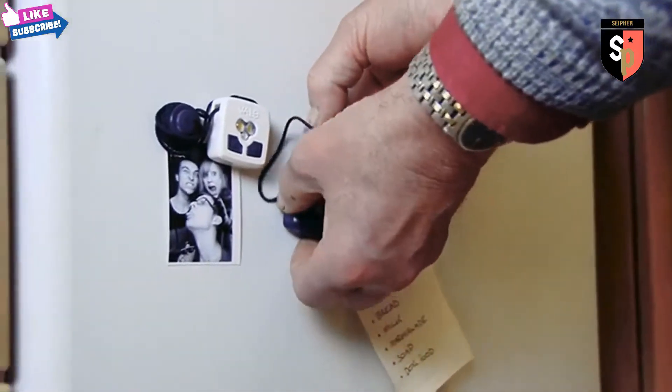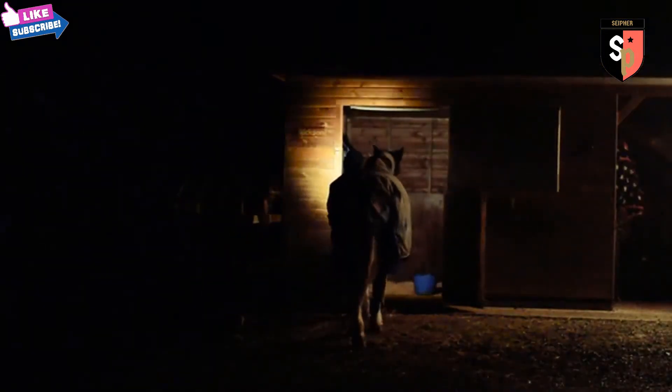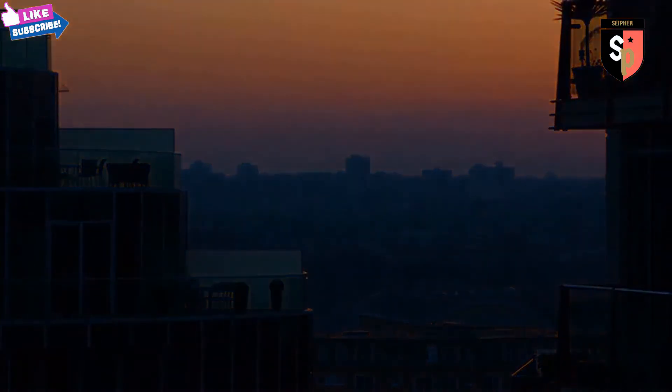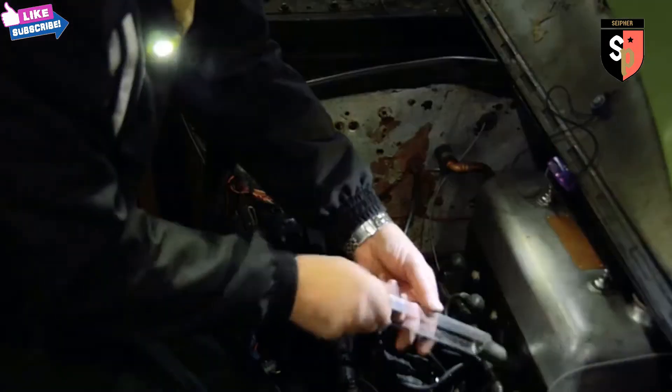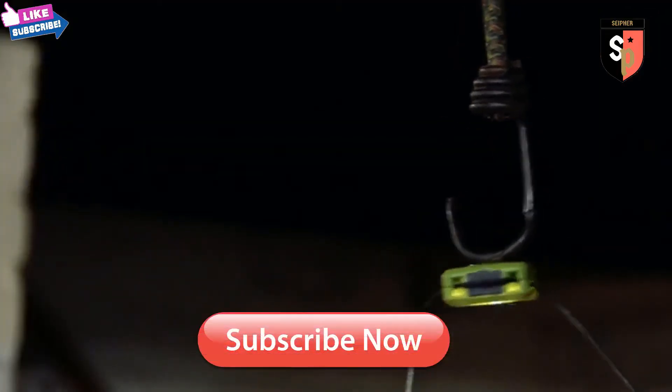Valor is a multi-functional flashlight that is always available when you need it. It will provide you with an unobtrusive way to light up your environment. Whether you put it around your neck, attach it to your keys, or pop it in a bag, you can depend on Valor to quickly illuminate any situation.